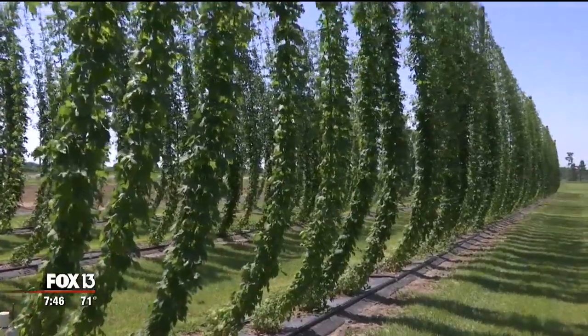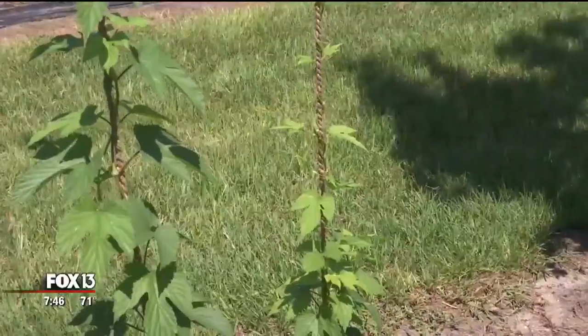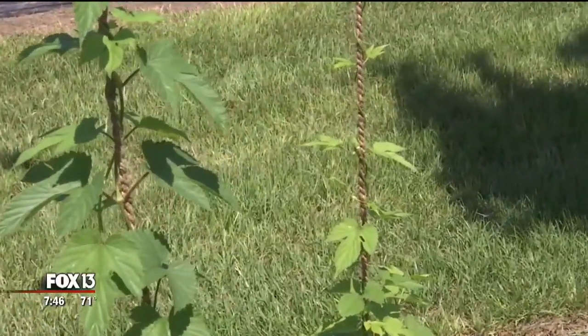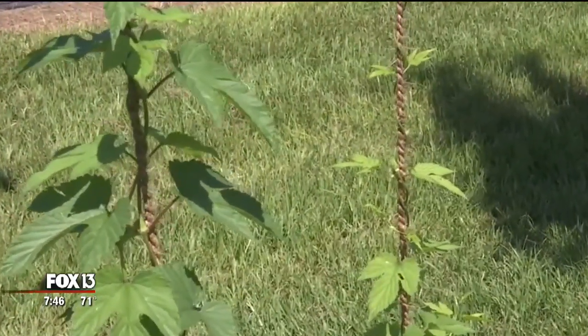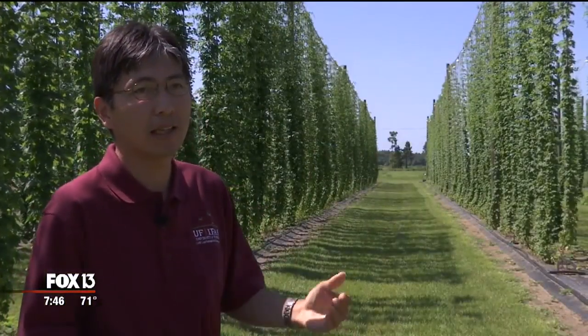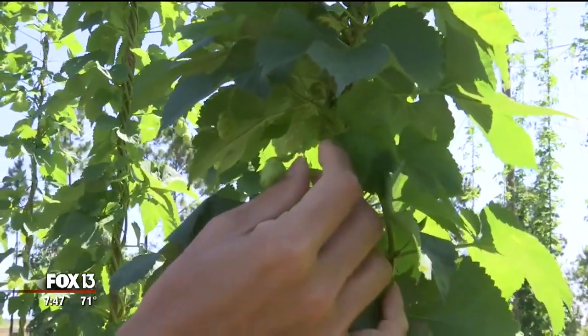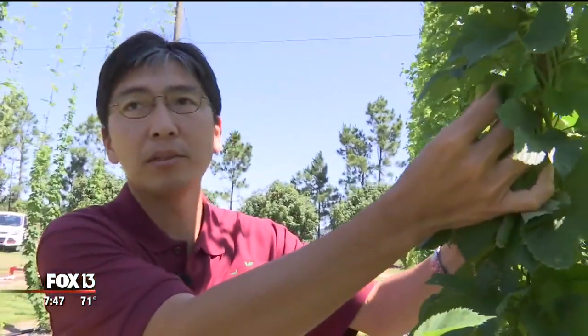And speaking of length, the vine crop grows up this 19-foot-long stretch of twine. The twines hang from the wire, which is 19 feet high, and then we train the vine on the twine so they can climb up. And once it's time for harvest, they will become larger and then they will have the aroma of hops.